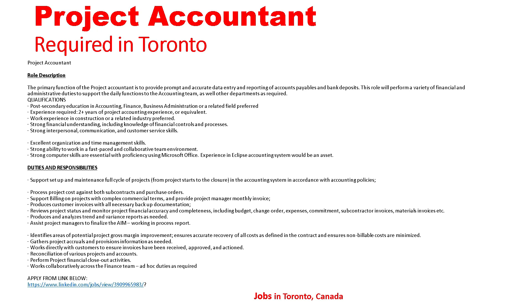Gather project accruals and provision information as needed; work directly with customers to ensure invoices have been received, approved, and actioned; reconciliation of various project accounts; perform project financial closeout activities; work collaboratively across the financial team; ad hoc duties as required. Apply from the link below.